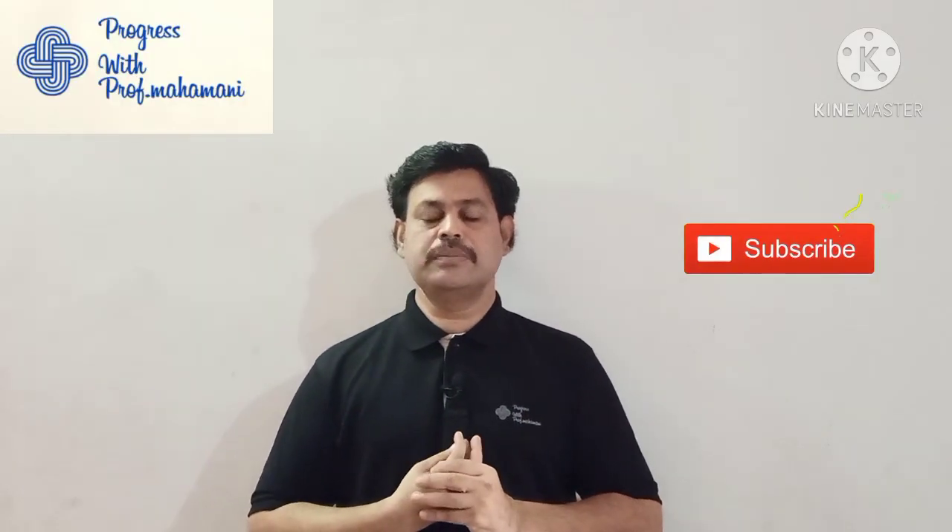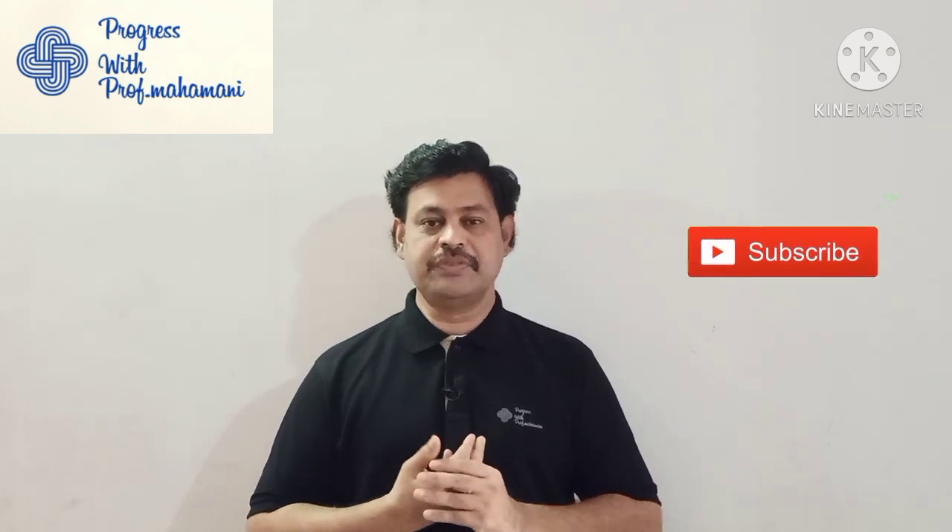Hello friends, welcome to my channel 'Progress with Professor Mahamani.' First of all, I thank all my subscribers for your continuous support. Those who are watching this video for the first time, please subscribe to my channel. In this video I am going to talk about top 50 tips to finish PhD work faster.